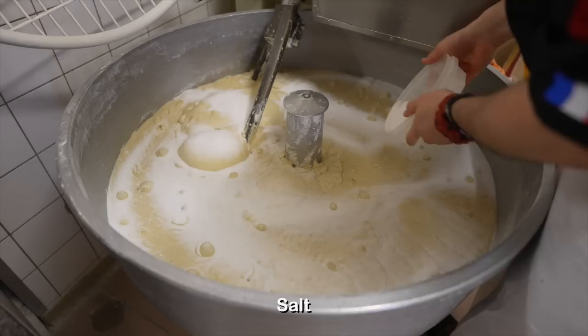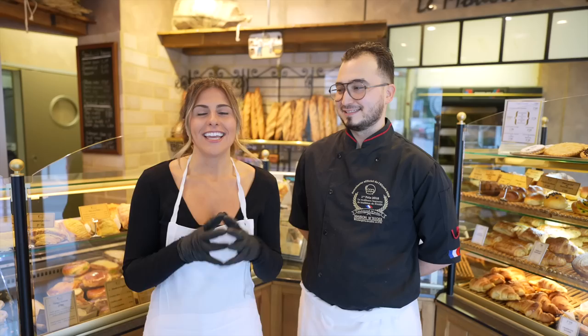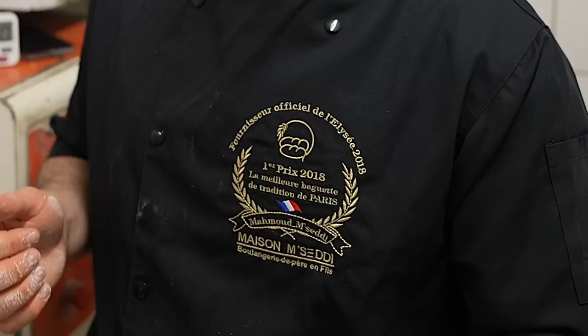But if the ingredients are all the same, what makes some baguettes better than others? We came to Paris to find out and reached out to the youngest winner of the Best Baguette in Paris Award, Mahmoud M. Seti. He's an extremely accomplished baker who won the Best Baguette in Paris in 2018, and by doing so, he got to bake for the president for an entire year. That's an extremely amazing accomplishment. Congratulations.